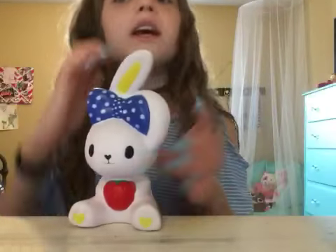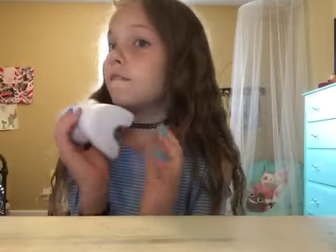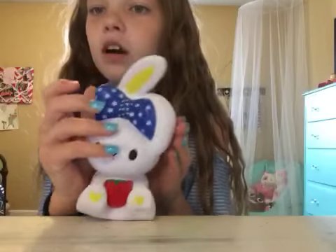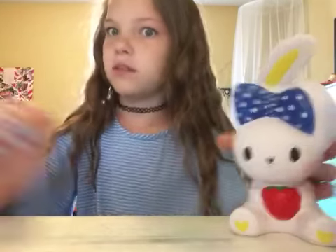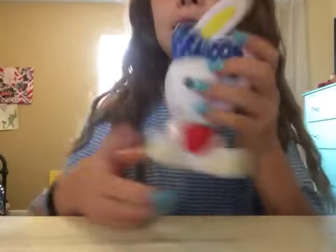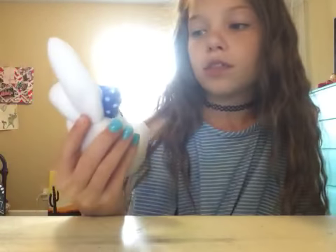The next squishy I bought with my own money. It is a rabbit and I got it from Five Below for five dollars, which is so good. This is my fourth favorite squishy — it's so slow rising for only five dollars. They also had the chocolate milk carton and the chocolate cake for five dollars, which is amazing. They do have an iBloom version of this but it's like the angel rabbit and those are pretty expensive.